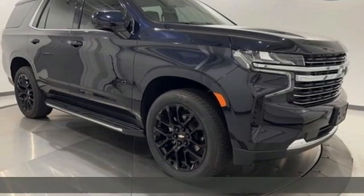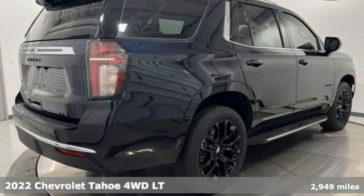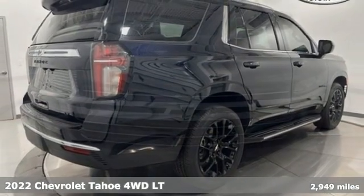Here's a 2022 Chevrolet Tahoe. This award-winning SUV is where premium style and purposeful capability collide.